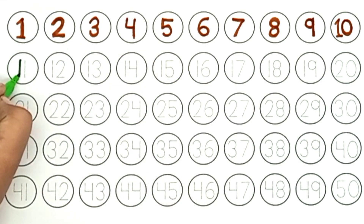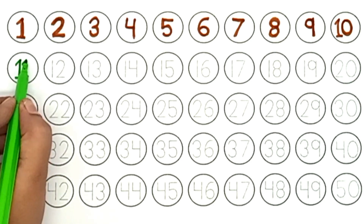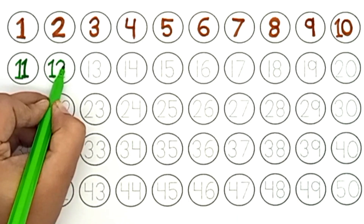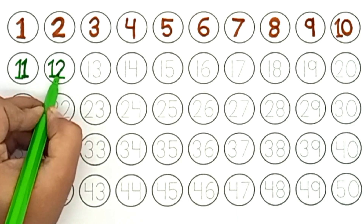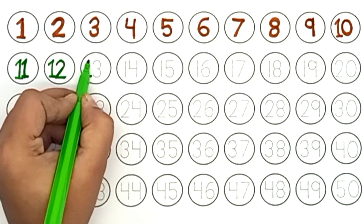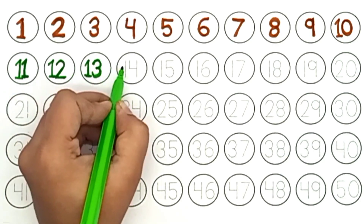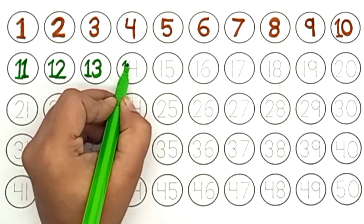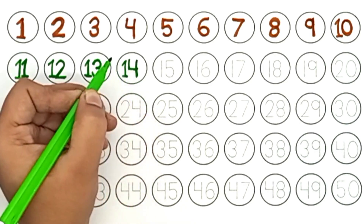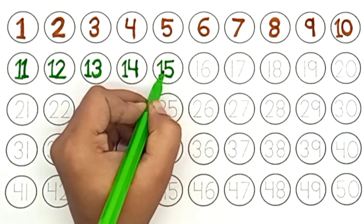Parrot green color. Eleven. Twelve. Thirteen. Fourteen. Fifteen.